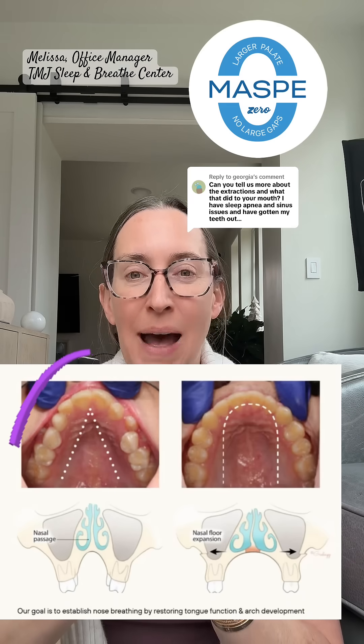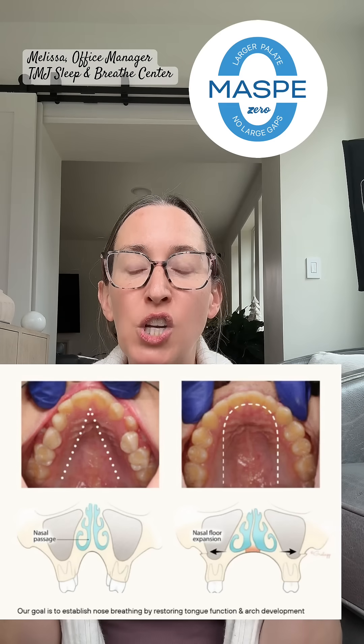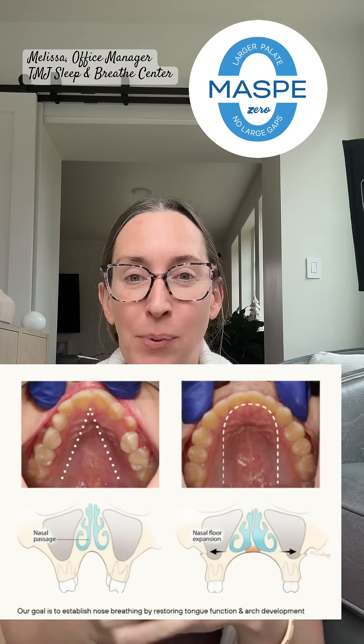Prior to starting this treatment, I had a high-vaulted palate. Your palate is also your nasal base. So if you have a high-vaulted palate — which we oftentimes see with people that have undersized mouths — you're going to have a smaller nasal base, which usually translates into difficulty nasal breathing.